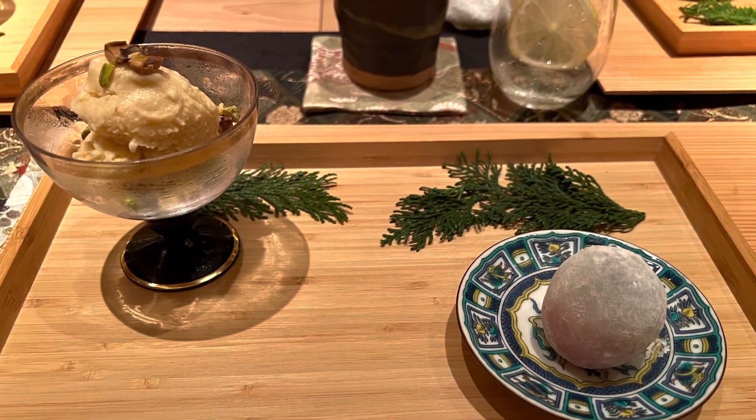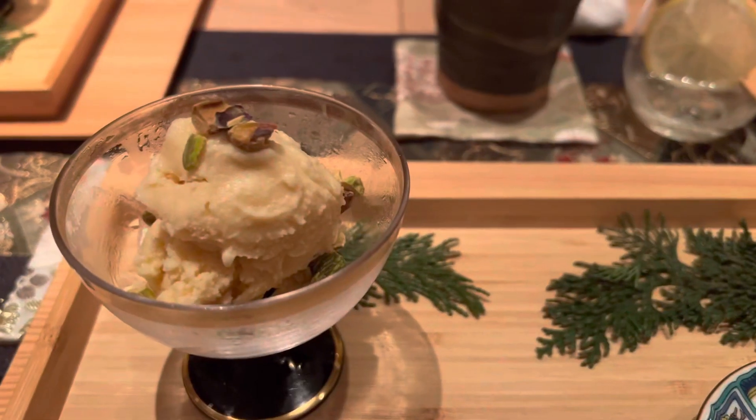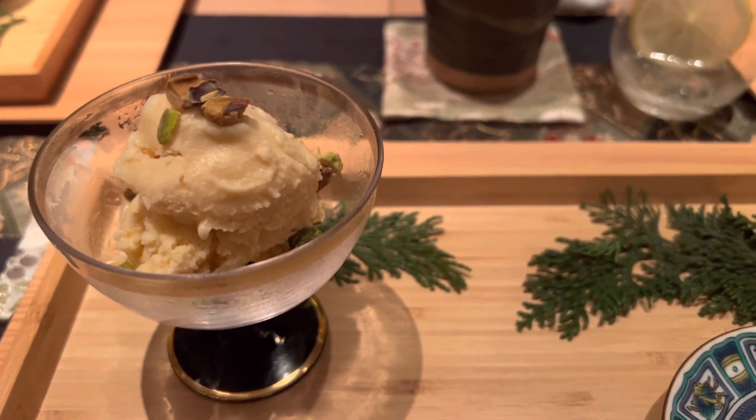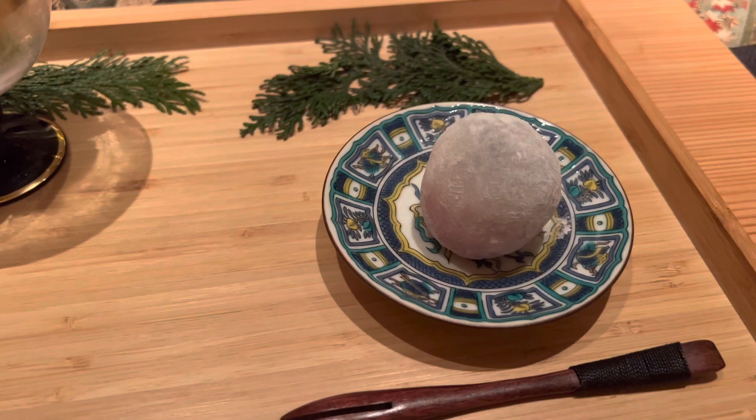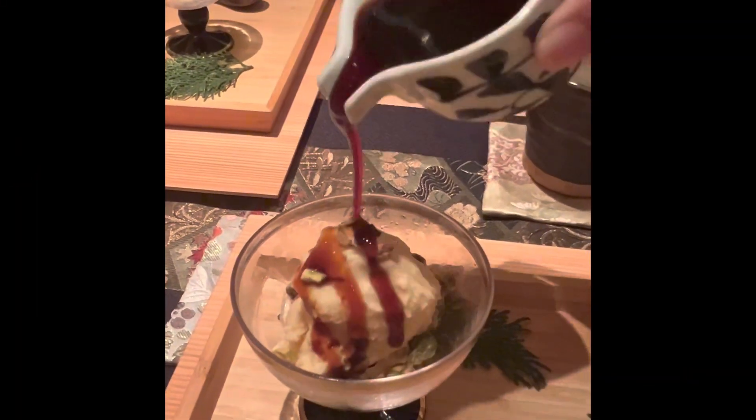Finally for dessert, we have a fresh amazake ice cream with some kind of soy sauce syrup and Ichigo strawberry daifuku. Look at her pour that syrup onto my ice cream. Mmm.